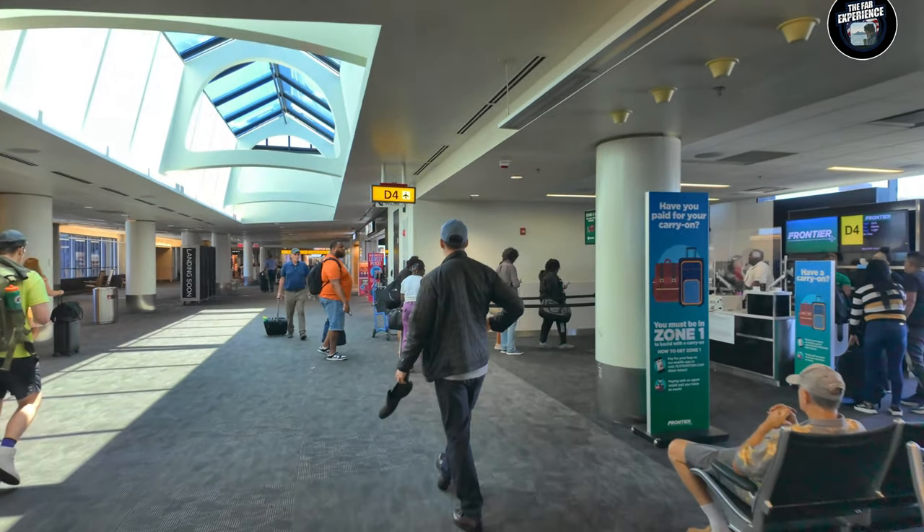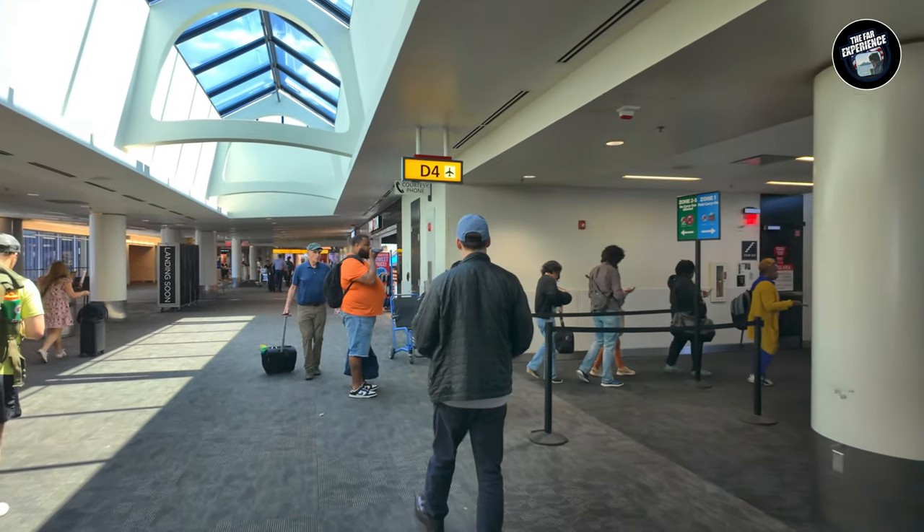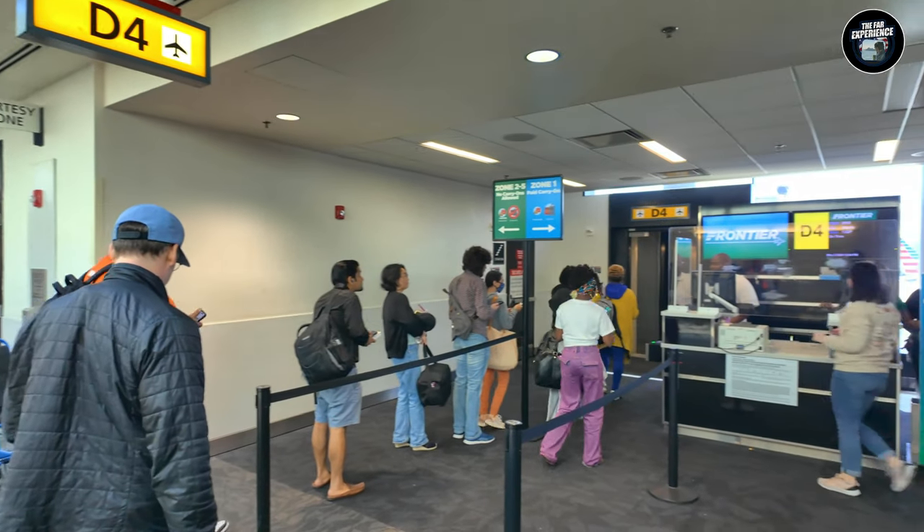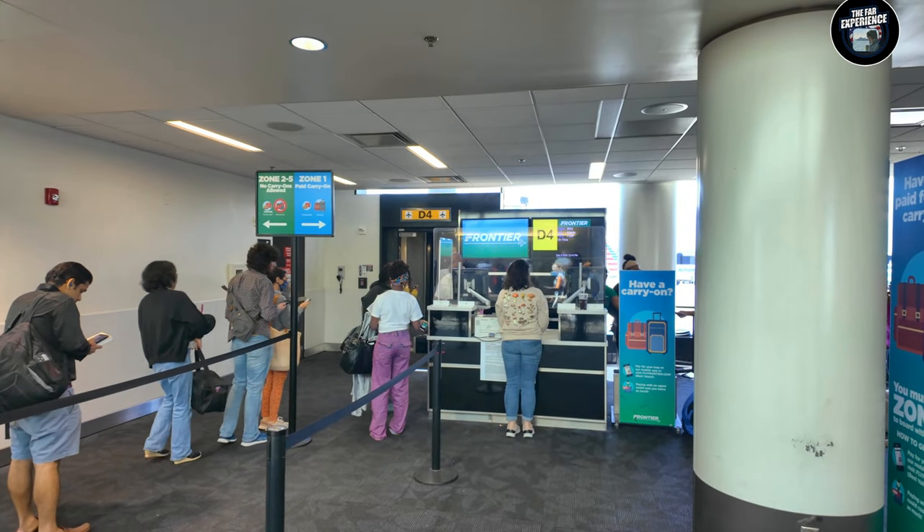Passing through security, we have arrived at our gate, which is right in front of us. Most people have already boarded and I'm one of the last, so let's go hop onto our flight and move forward to Atlanta.